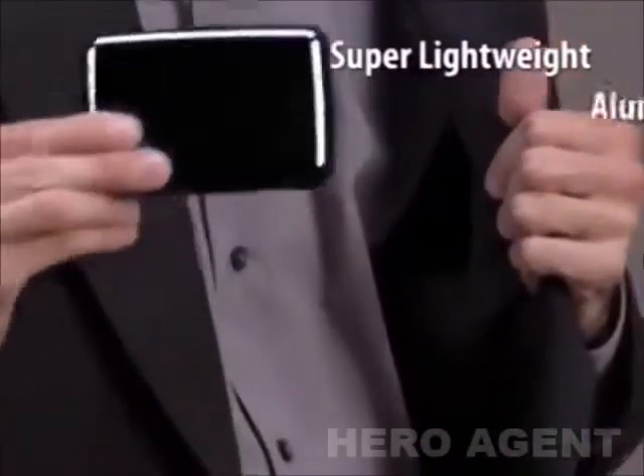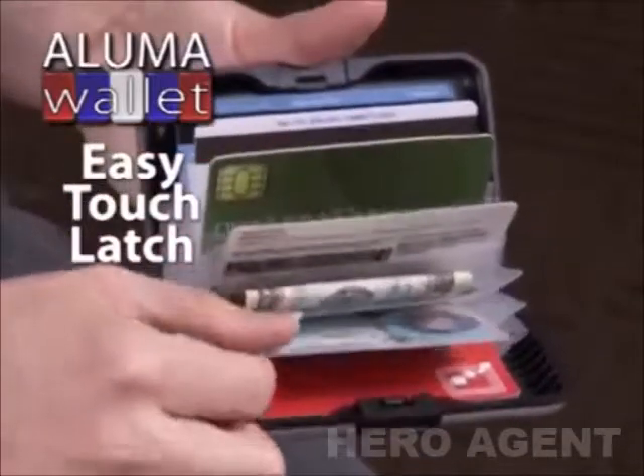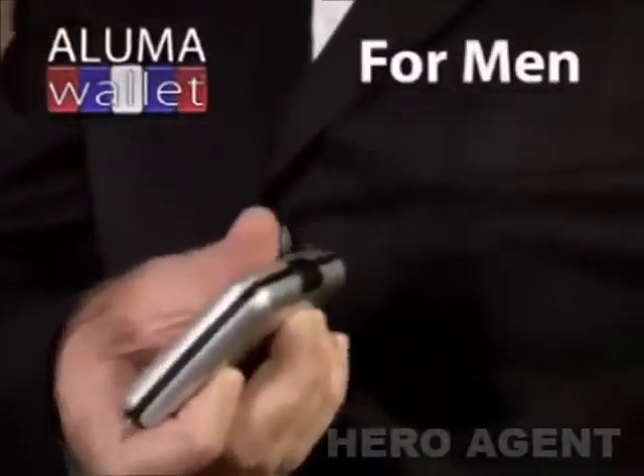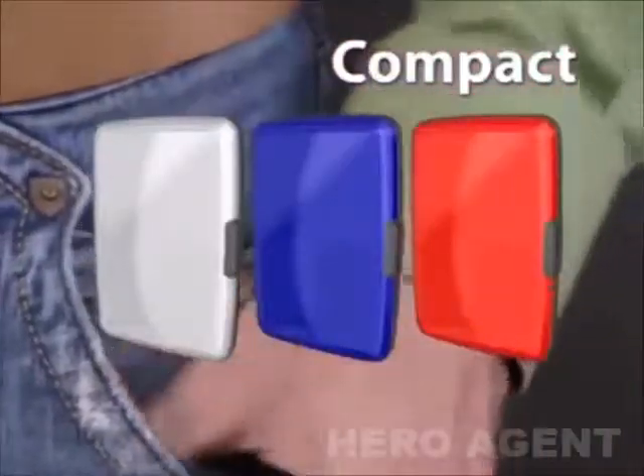There's AlumaWallet, the lightweight aluminum wallet that's indestructible. The easy touch latch allows for quick access and its accordion design makes getting your cards out easy. AlumaWallet is the perfect wallet for men and for women and its compact size fits into any pocket or purse.